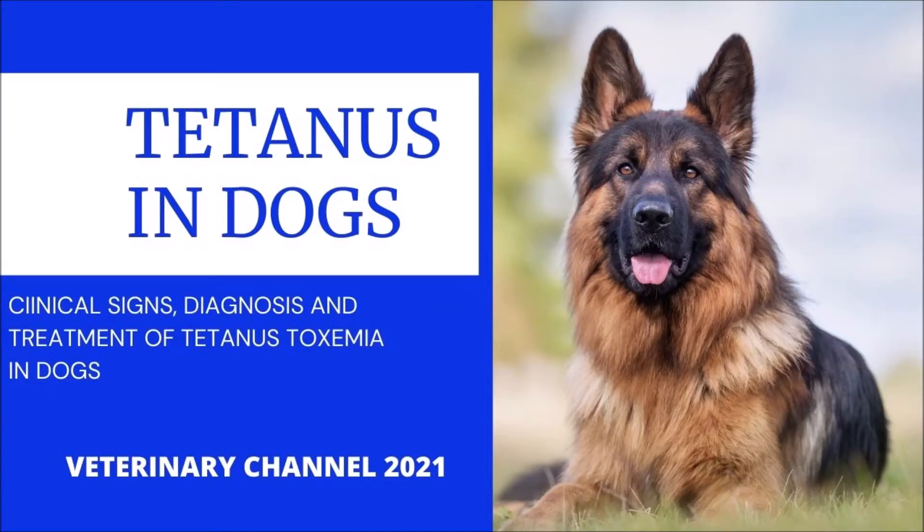Tetanus in Dogs: Clinical Signs, Diagnosis and Treatment of Tetanus Toxemia in Dogs. This video is based on the writings of Dr. Henry Stampley, a veterinarian from the Department of Clinical Studies at the Ontario Veterinary College of the University of Guelph.